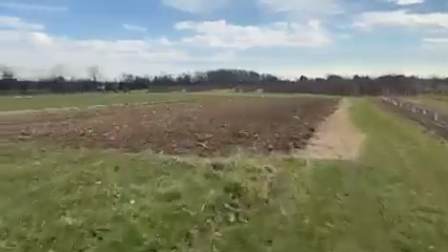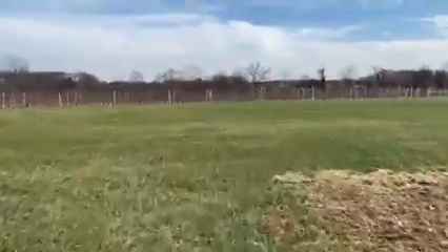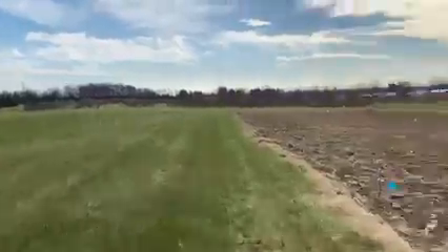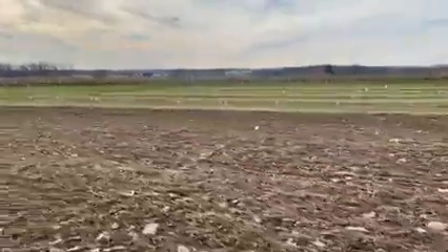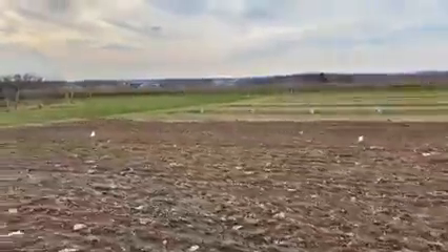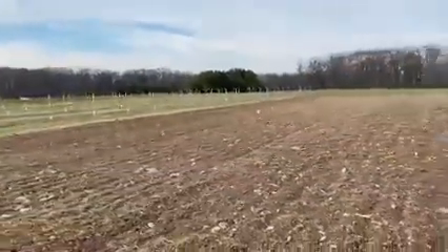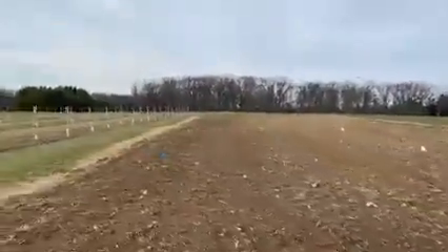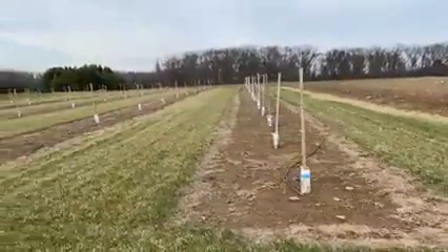Attempts to grow hazelnuts on the east coast of the United States really failed due to a deadly disease called eastern filbert blight. A nurseryman named Felix Gillette predicted that hazelnuts would grow better in the Mediterranean climate regions of western Oregon, which coincidentally did not have eastern filbert blight present. The hazelnut industry then thrived until the early 1970s when eastern filbert blight made its way over to the hazelnut growing region of Oregon.